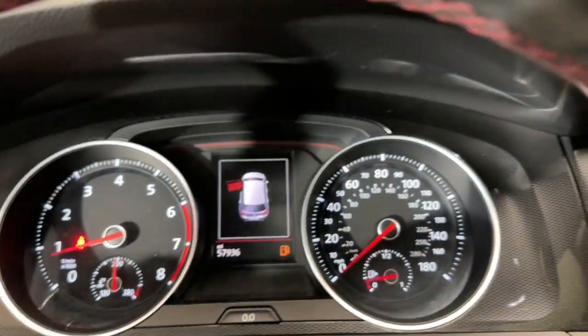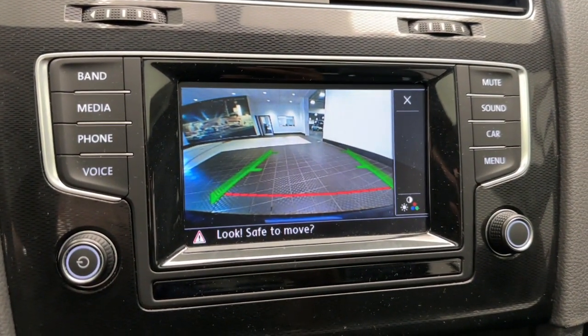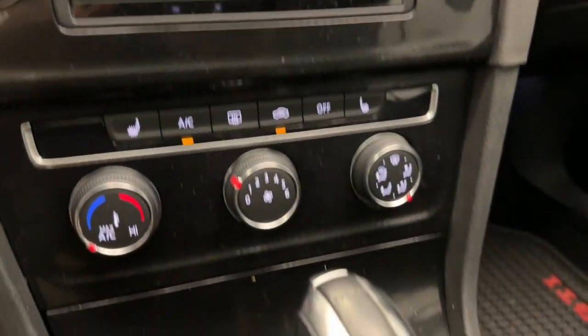Sun and moonroof, keyless entry, backup camera, keyless start, satellite radio, premium sound system, fog lamps, heated mirrors, power passenger seat, and steering wheel audio controls.